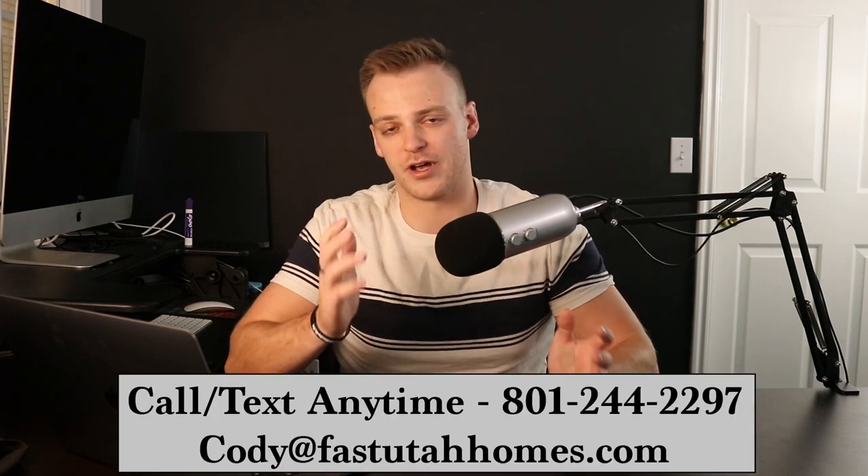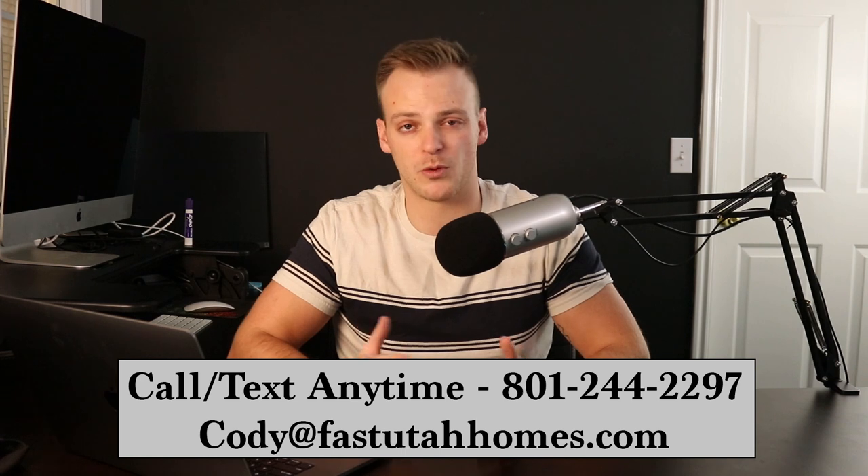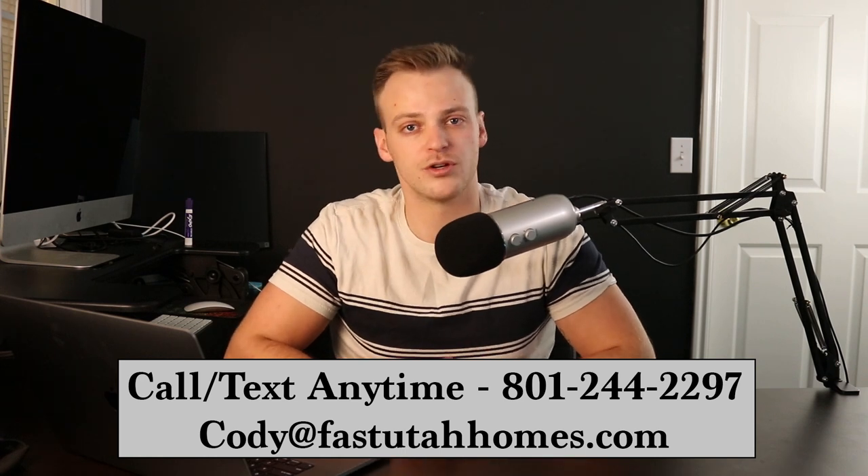Before we jump in, if you are thinking about making that move here to Utah, make sure to get in touch with me. I absolutely love it when you guys reach out and I can't wait to hear from you. My information is here on the screen — make sure to call, text, or email me anytime. I'm always available, so whatever works for you works for me. With that being said, let's jump right here into my computer and start taking a look around.